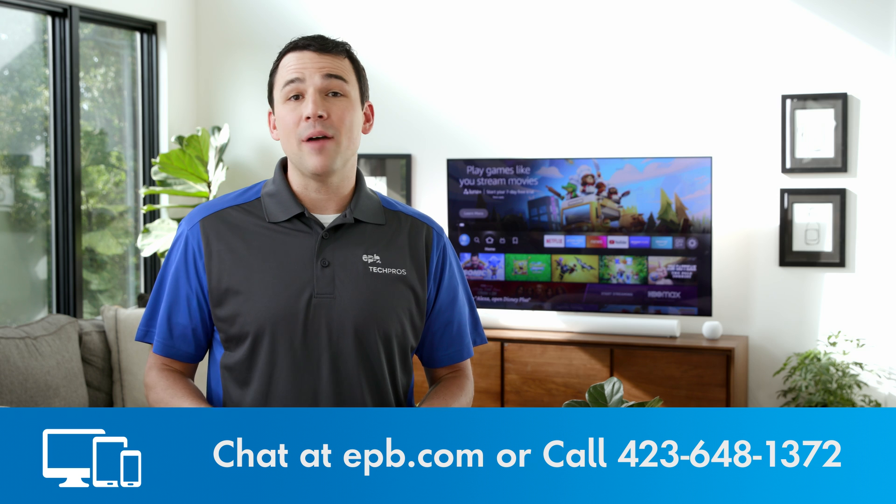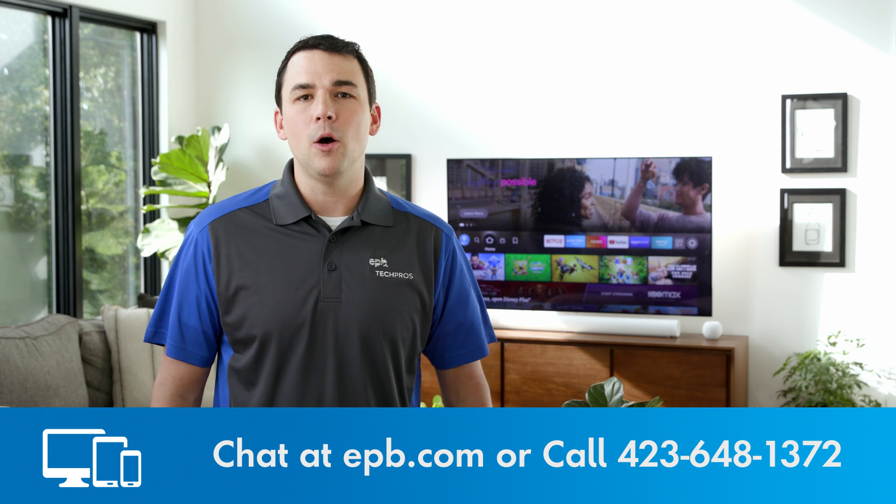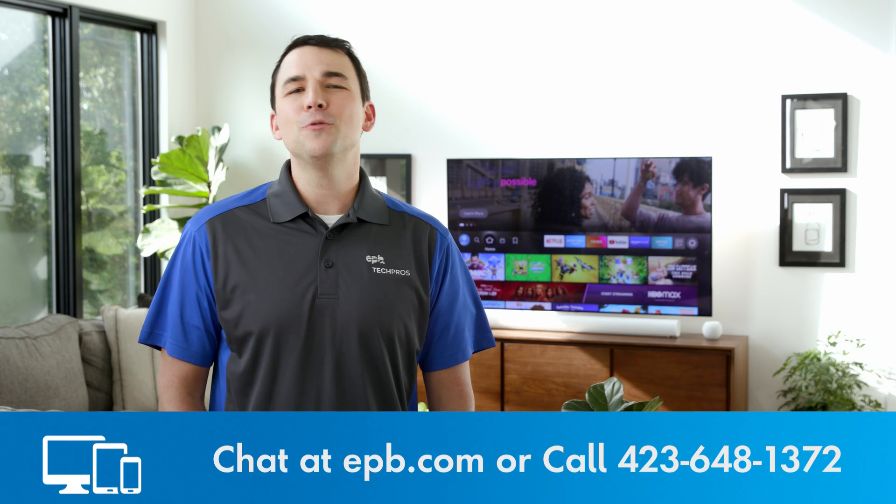Once your Fi TV app is pinned, it will always be right there whenever you want to watch. And you can do the same with all of your other favorite apps to make streaming with the Amazon Fire Stick a breeze. If you ever need anything or have any questions, we're always happy to help. Just give us a call. Thanks for watching and happy streaming. We'll see you next time on EPB Tech Pro Tips.